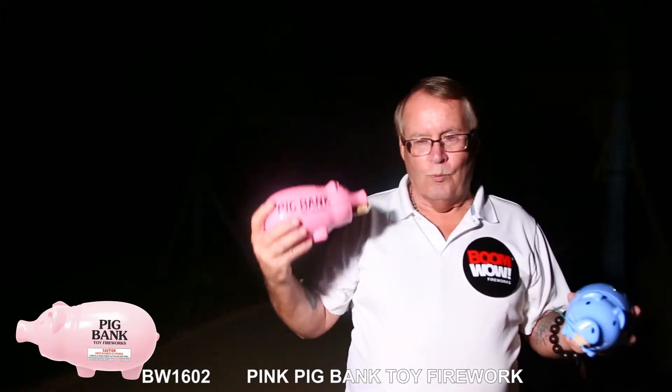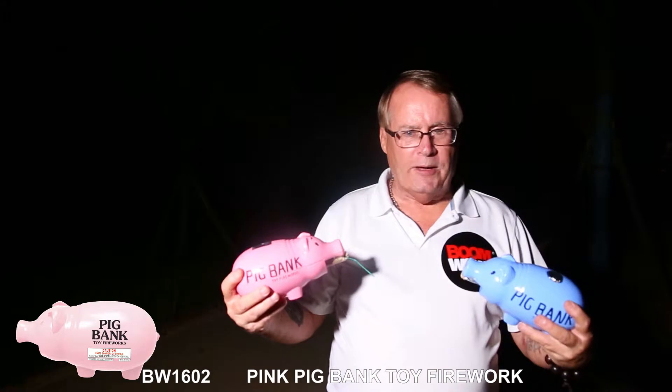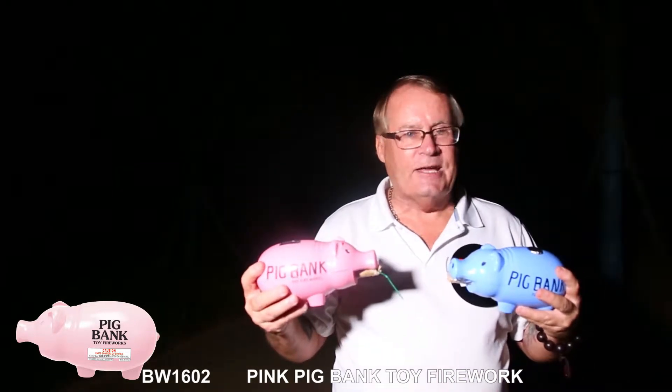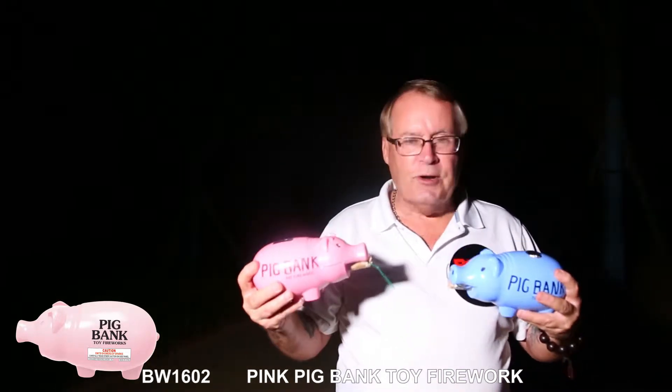We have a piggy bank fountain — one in pink, one in blue; one for your girl, one for your boy. We have the patent on this item so no one else is making this item. It has a 47-second duration. It's very beautiful. I would like to demonstrate it for you now.